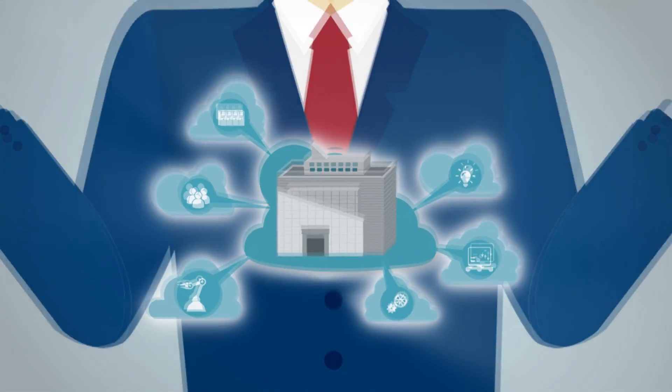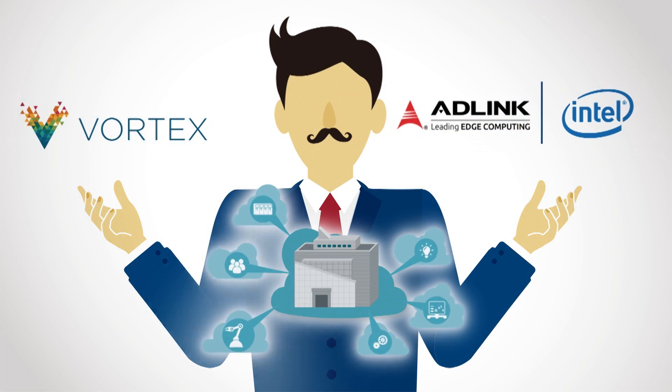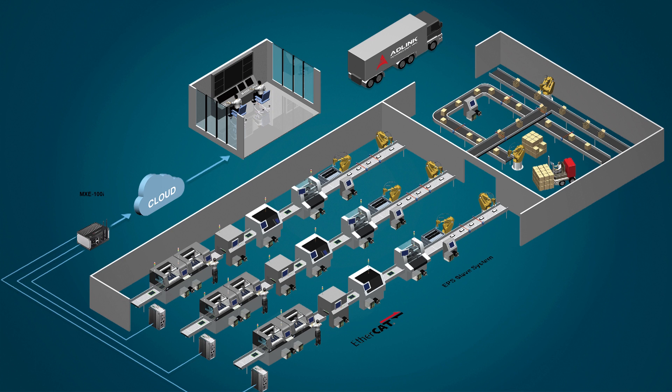We have the solution to your smart factory challenges. ADLINK and Intel's fully connected smart factory solution overcomes the limitations of conventional industrial computing with the acquisition of diverse parameters and warning info from non-standardized interfaces for transmission via gateway devices to back-end management centers.